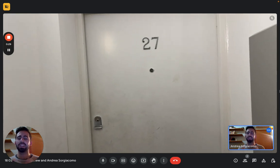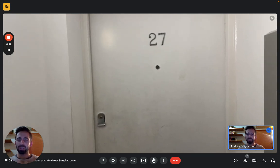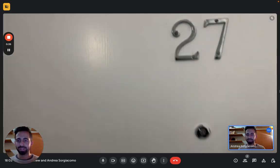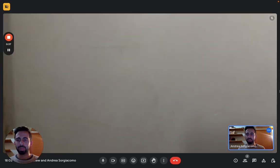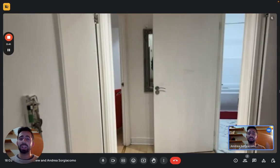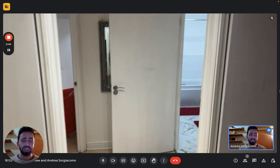But let's see the apartment now. We are here at the entrance — this is apartment 27. Let's go in and discover it together. From the entrance, we have this hallway that connects every single room basically.